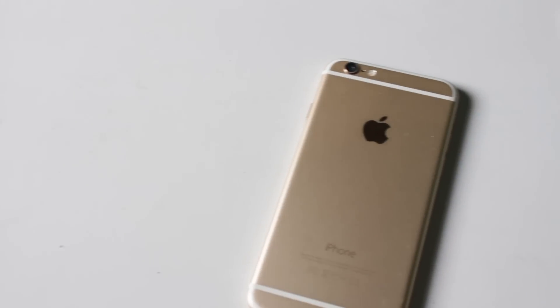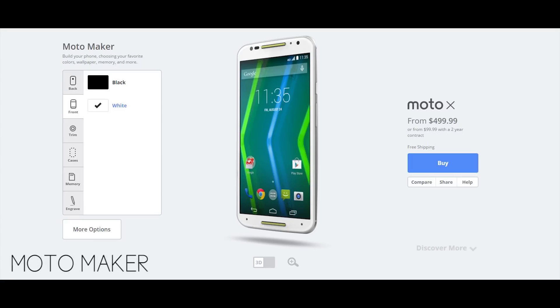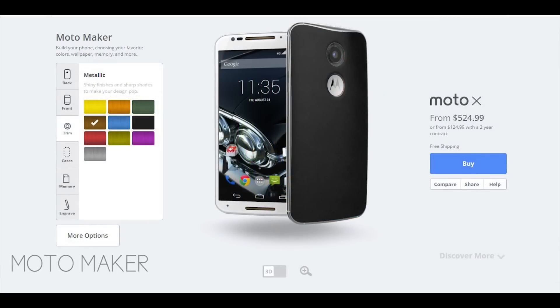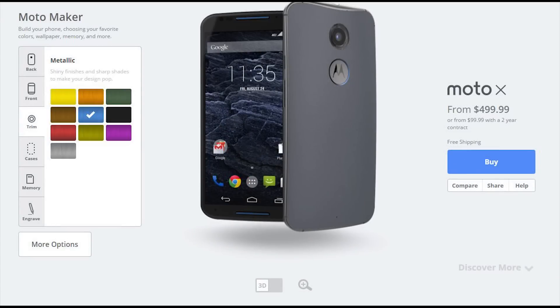iPhone 6 comes in limited color options, while you can choose between tons of color combinations from Moto Maker for Moto X. You can customize it your own way and choose between various back materials.